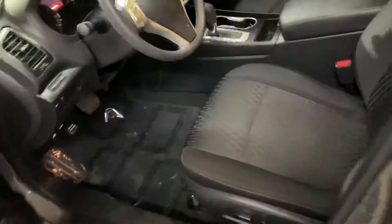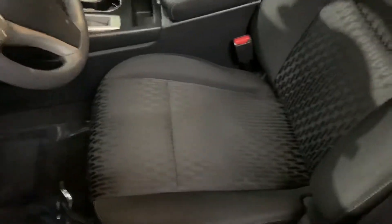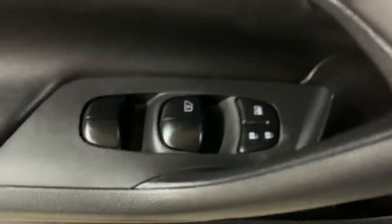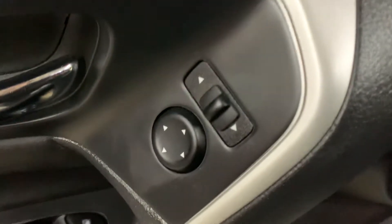So the interior of this vehicle, let's go ahead and check it out. It is going to be cloth, black, overall still in pretty good shape, pretty good condition. It is a 2018 vehicle, so passenger seats are also in pretty good shape, pretty good condition. In this vehicle you're also going to have power windows, power locks, power mirrors, and a power driver's seat as well — nice features on this vehicle.